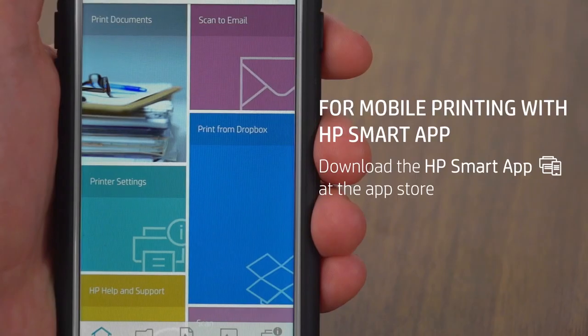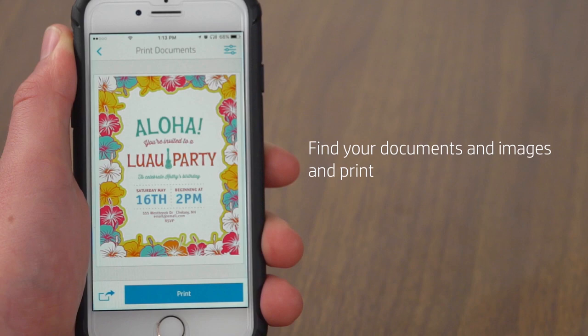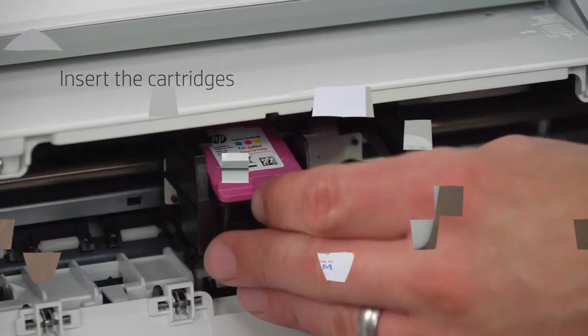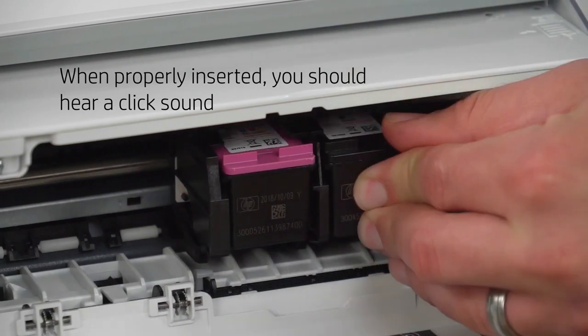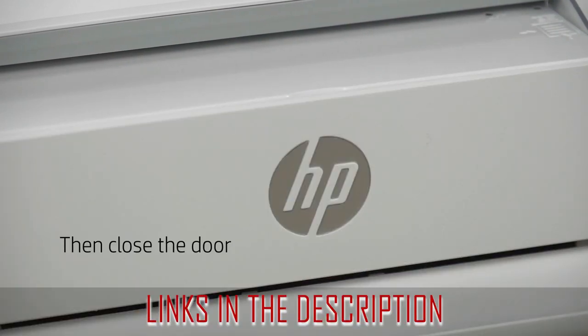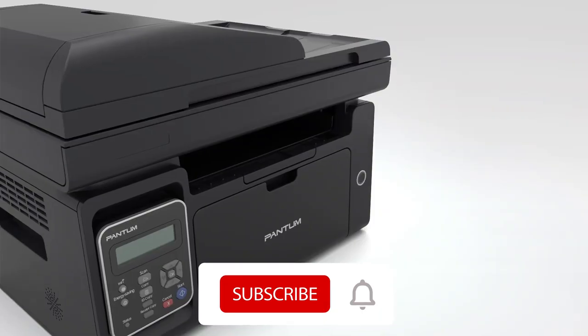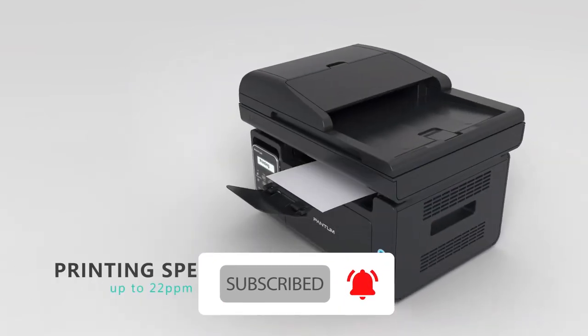I have brought five best printers for you, keeping students in mind. This list includes all types of budget printers, and from our list of the best five printers, you will definitely be able to select your printer comfortably — so watch this video till the end. For the best pricing and discounts, check out the product links in the description. Please subscribe to our YouTube channel and do not forget to press the bell icon. Without any further delay, let's get started.